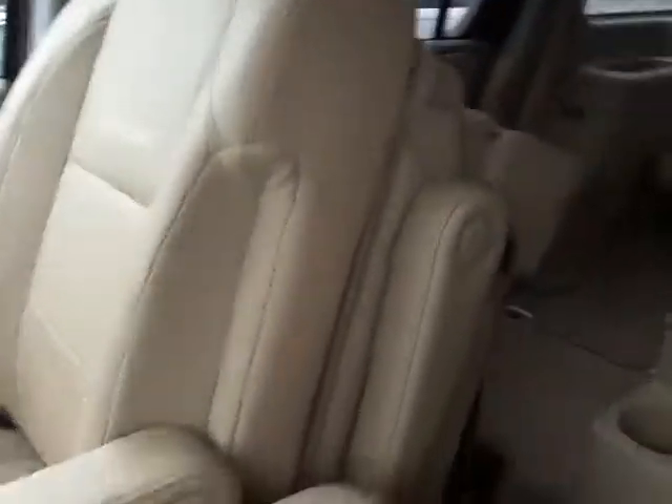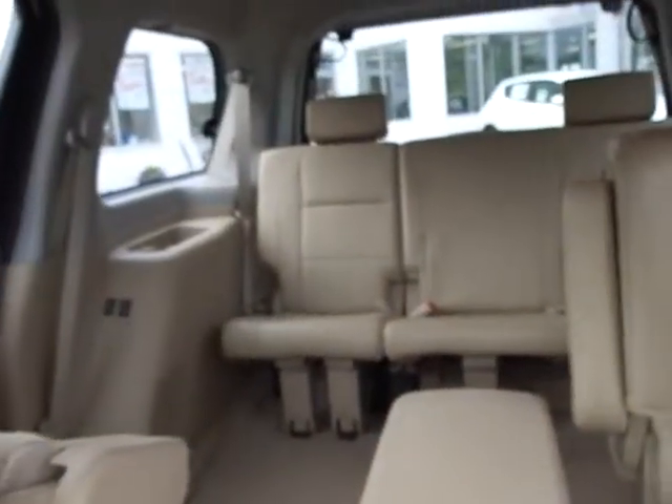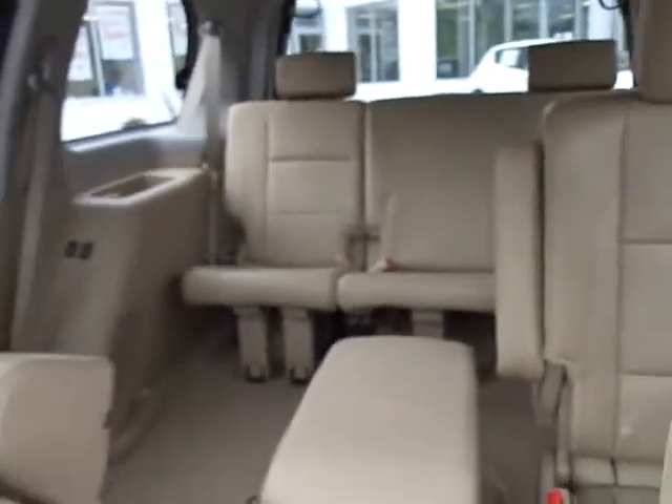Moon roof up top, it's great all the way around. This one's got the center captains. You can get them in the bench as well, but you'll see how beautiful and easy to drop the seats. You've got the rear DVD system up top.